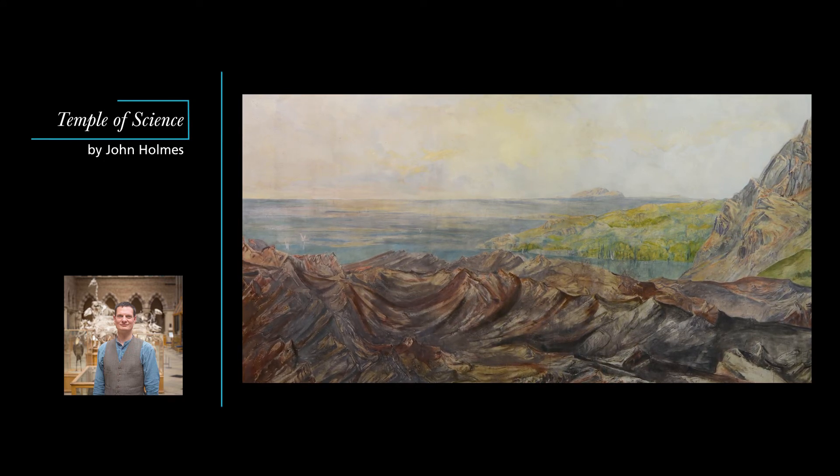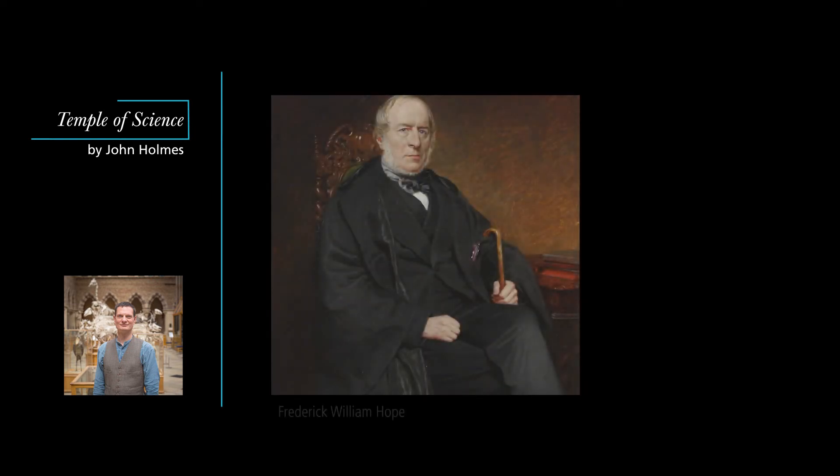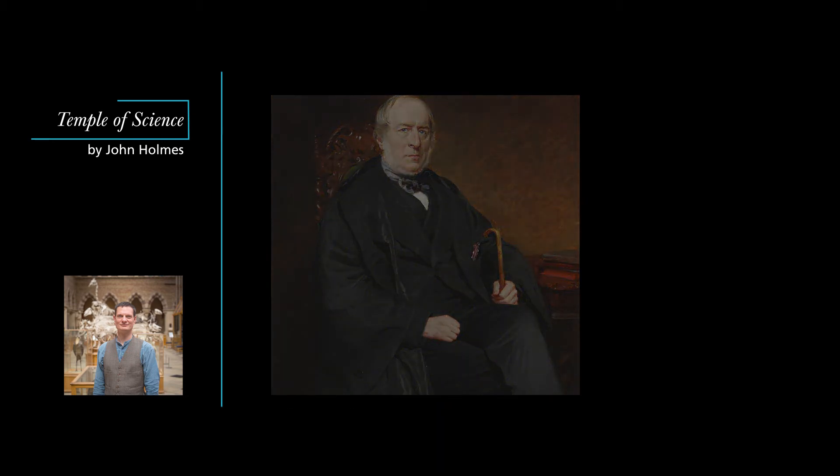If you had gone upstairs from the geology lecture room to the same corridor on the balcony above, you might have found yourself in another of the museum's most distinctive rooms. When the museum was founded, the entomologist Frederick William Hope endowed Oxford's first chair in zoology. A decade earlier, Hope had given thousands of specimens of insects to Oxford University, so when the museum was built, a large room was designated as Mr. Hope's Entomological Museum, to house and display this collection.